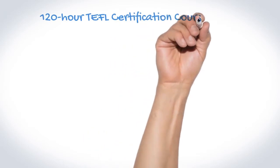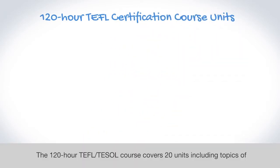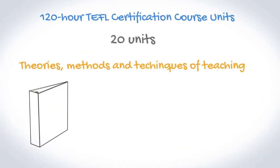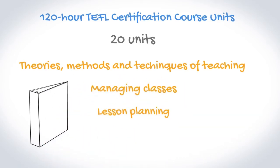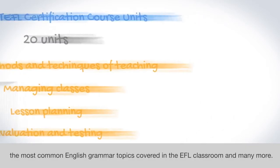The 120-hour TEFL/TESOL course covers 20 units including topics of theories, methods and techniques of teaching, managing classes, lesson planning, evaluation and testing, the most common English grammar topics covered in the EFL classroom, and many more. Which of the two 50-hour courses you would like to continue with first is completely up to you.